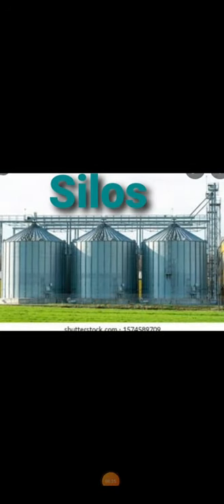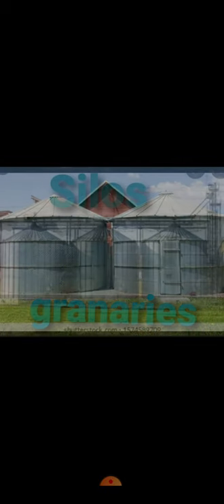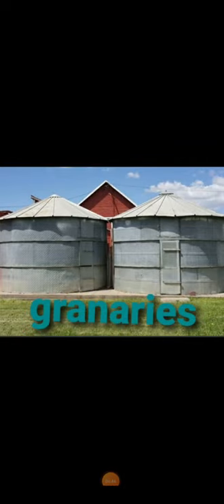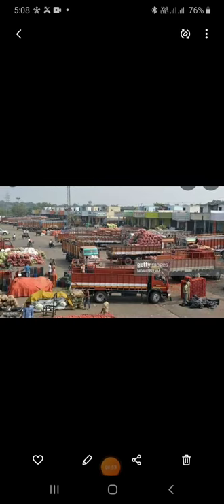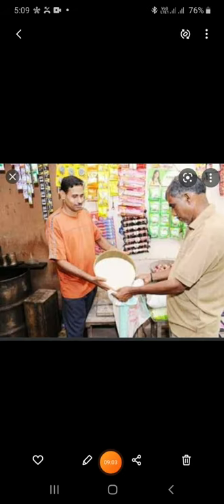The harvested grains are dried in the sun. The clean grains are then put in gunny bags and transported to godowns known as granaries or silos — a dry, cool place protected from rats, insects and birds. The harvested grains stored in granaries or silos are transported in trucks to the wholesale market for sale. Shopkeepers and vendors buy food grains from the wholesale market, and we buy food grains from the shopkeepers. The food grains bought by us are cooked and eaten.